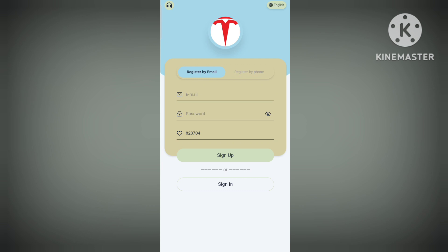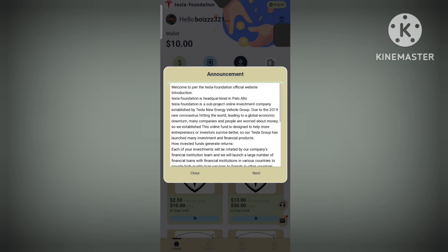Now it's time to set up your profile and fill in every bit of detail so you can make a really good profit. Just watch the video and everything will be clear to you. So first thing — welcome to Tesla Foundation.